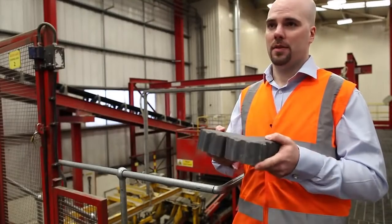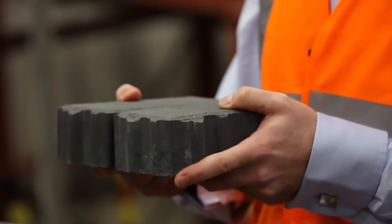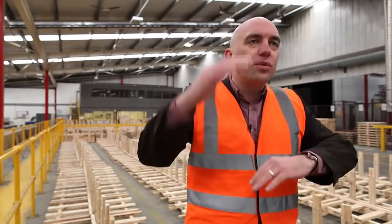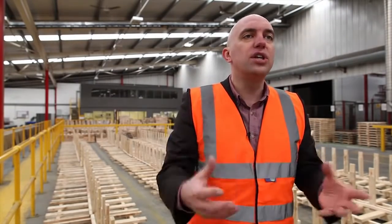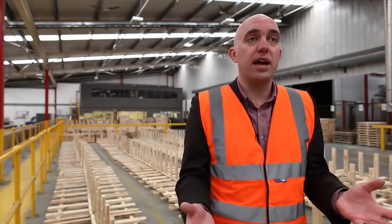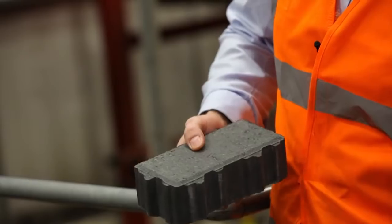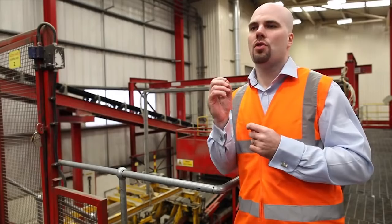If you don't have that nib system, there's a possibility you may not be able to rationalise the actual pavements. That's given us the confidence to reduce the depth of the sub-base required, while still providing the same guarantee that we always have. And it's also Marshalls doing what we're good at — trying to give the customer the best deal in terms of performance, aesthetic, and cost.